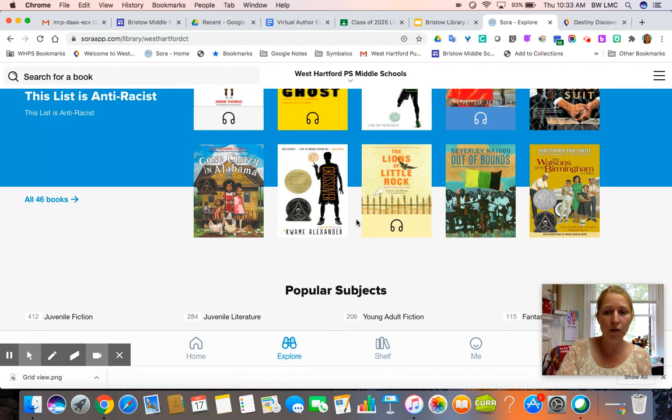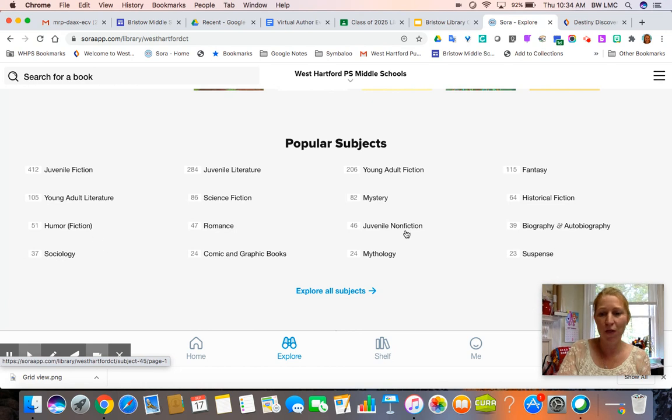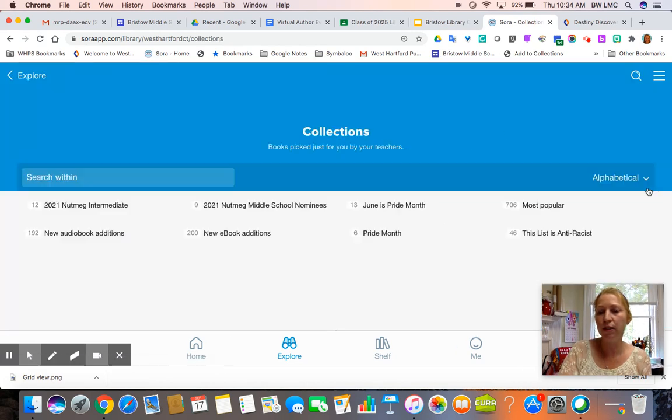The anti-racist collection includes fiction, non-fiction, all sorts of genres — fantasy, realistic fiction, verse novels, historical fiction, and science fiction — so you can figure out what you're interested in reading. If you go down to popular subjects you can also search that way, similar to how the physical library is set up by genre. And if you click Collections and go to that page, you can find the Nutmeg titles, so we have all available ebooks or audiobooks for the Nutmeg intermediate and middle school lists.